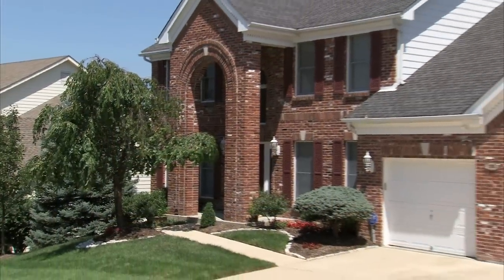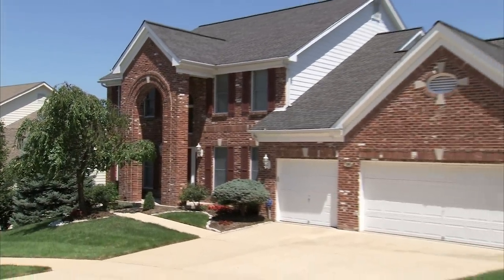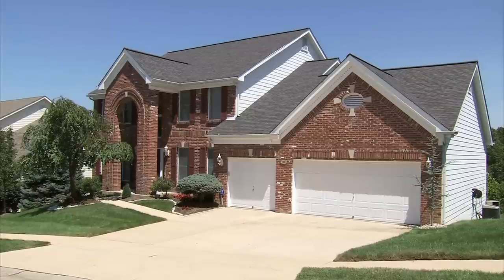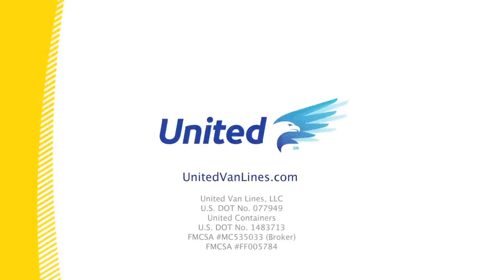Good packing is essential to a stress-free move. With advice from the moving experts at United, you can rest assured that your valuables remain valuable. There's moving and there's moving United.